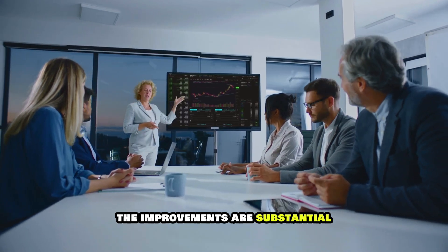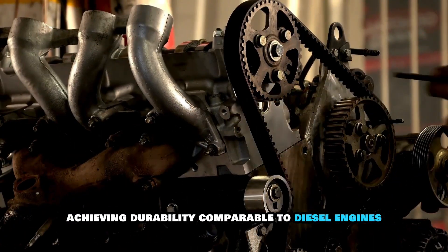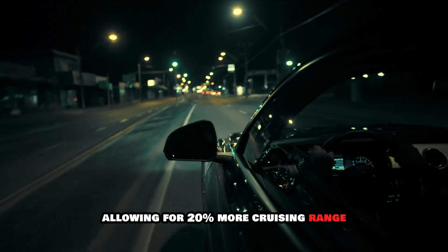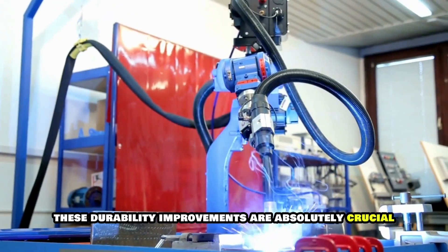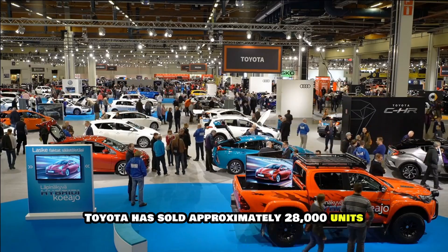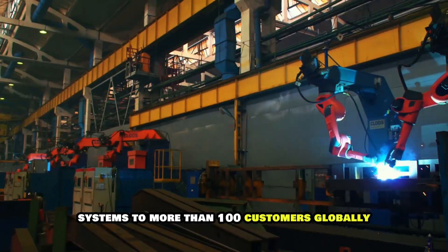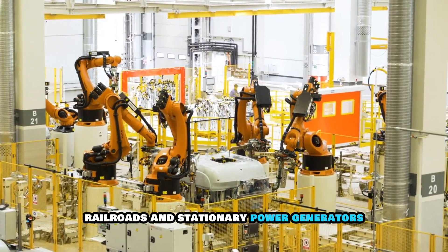The improvements are substantial. Durability increased up to two times that of the prior generation, achieving durability comparable to diesel engines with a maintenance-free design. Fuel efficiency improved by 1.2 times the prior generation, allowing for 20% more cruising range. Since launching the Mirai FCEV in 2014, Toyota has sold approximately 28,000 units across more than 30 countries, and since 2019 has supplied over 2,700 fuel cell systems to more than 100 customers globally for applications including buses, railroads, and stationary power generators.